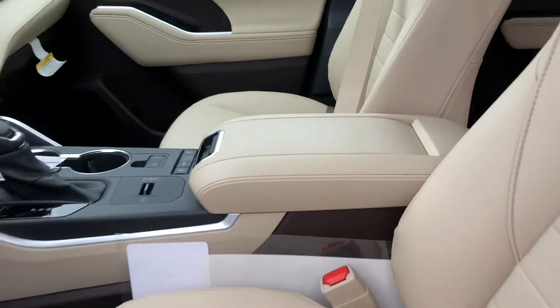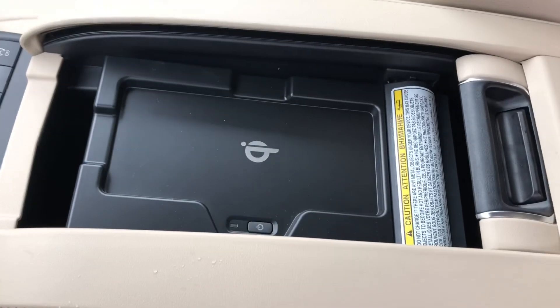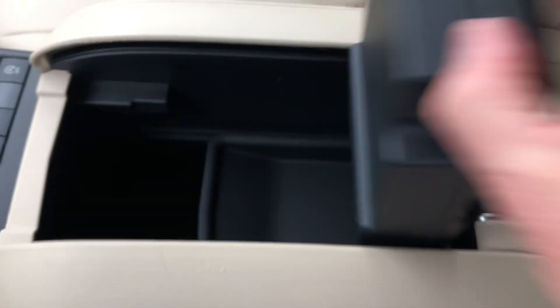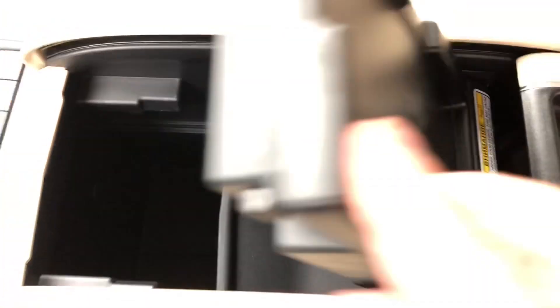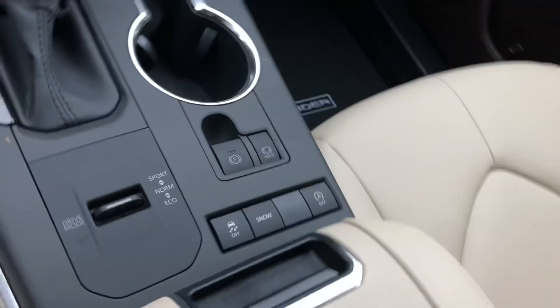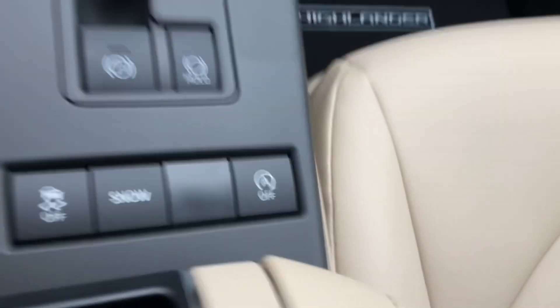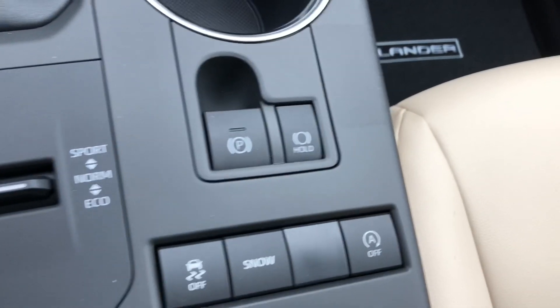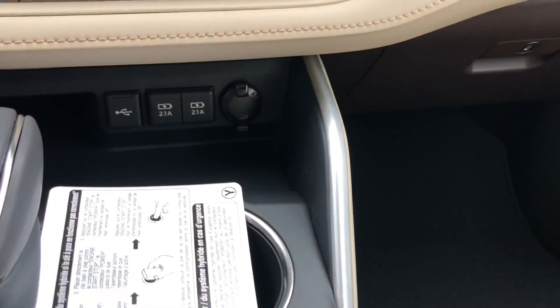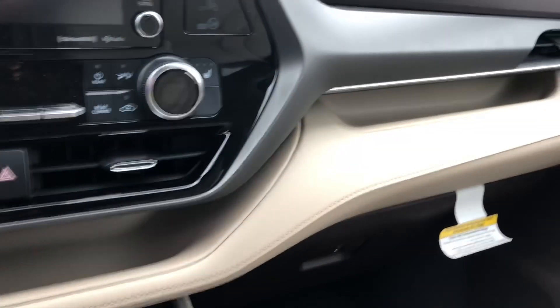I want to point out the center console. It has wireless charging on XLE and above. You can put storage items in here so they're out of sight, and there's a storage tray that pops out. It has sport mode, eco mode, normal mode, and snow mode. This is the engine start-stop button — it turns off the engine at traffic lights so you're not burning fuel. It also has an electronic parking brake, brake hold, USB ports throughout, and two different storage shelves.